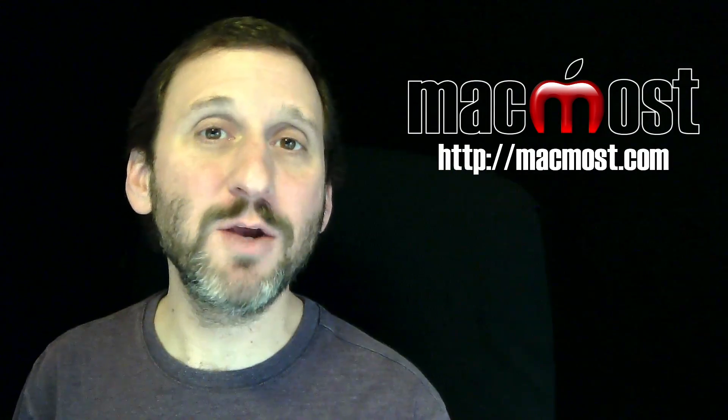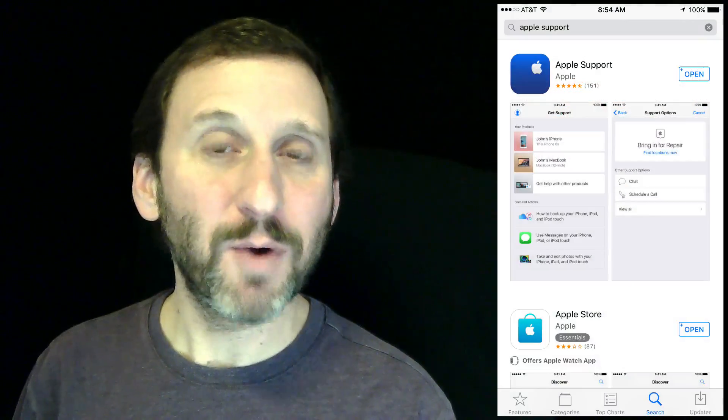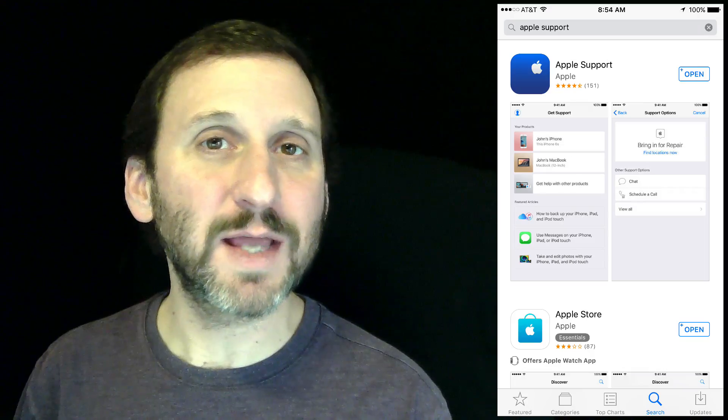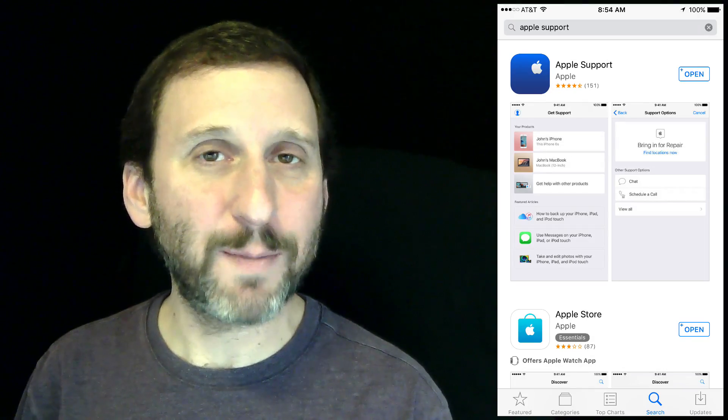Hi, this is Gary with MacMost.com. On this episode let's take a look at the new Apple Support app. This is a brand new app in the App Store. The way to get it is to go into the App Store on your iPhone, your iPad, or any iOS device and search for Apple Support.